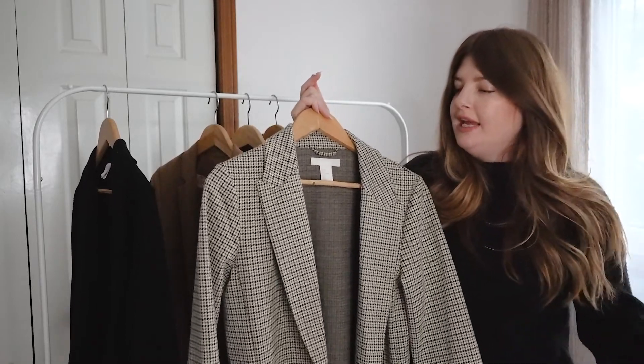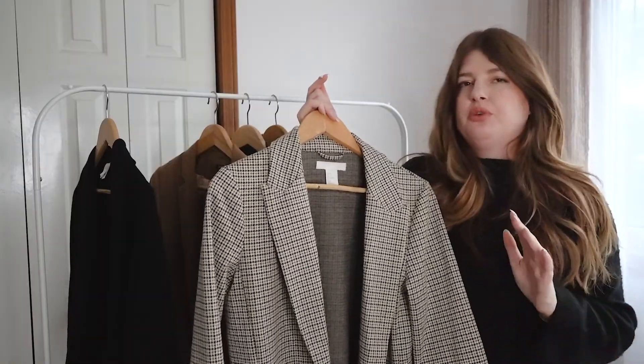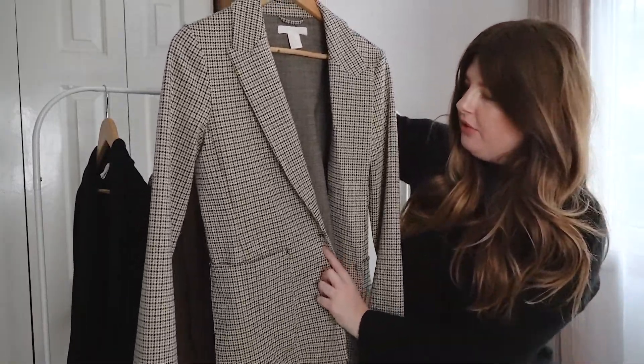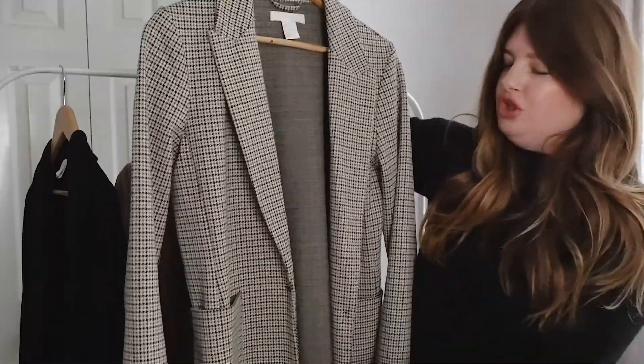You can dress this up or down — it goes really great with jeans but also with dress pants. It is a typical blazer with pockets, and it cuts just below your butt.